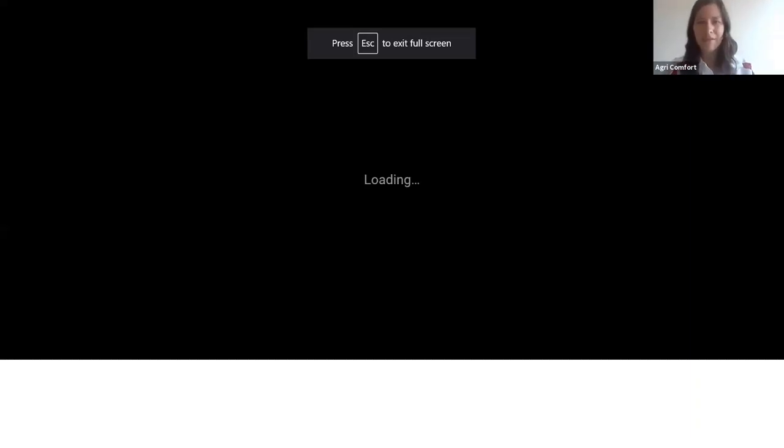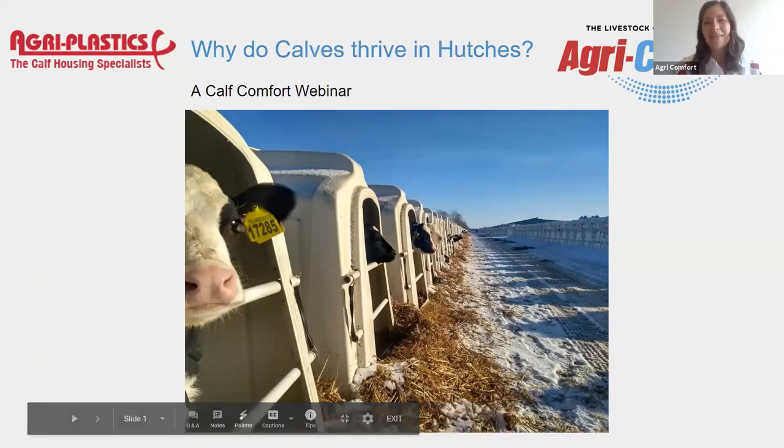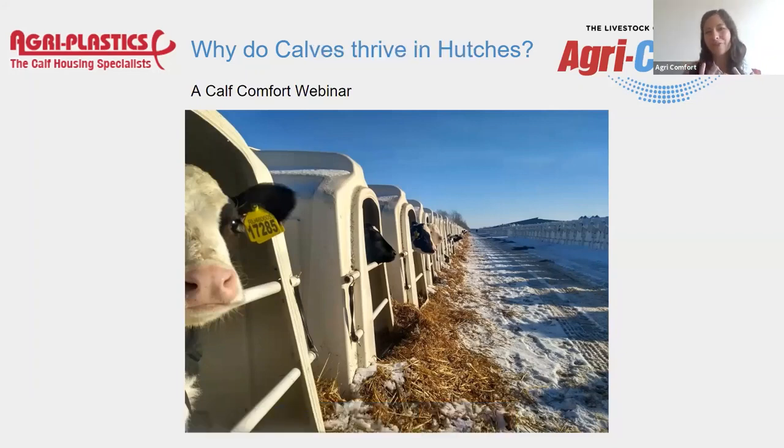Okay, I think we should just go into the presentation now, because that's what people are here for. So our topic today is going to be: why do calves thrive in hutches? Basically, why does it work so well to keep a calf in a hutch, even though a lot of people still believe that rearing a calf in a barn would be better. We're going to point out what's great about hutches here today.